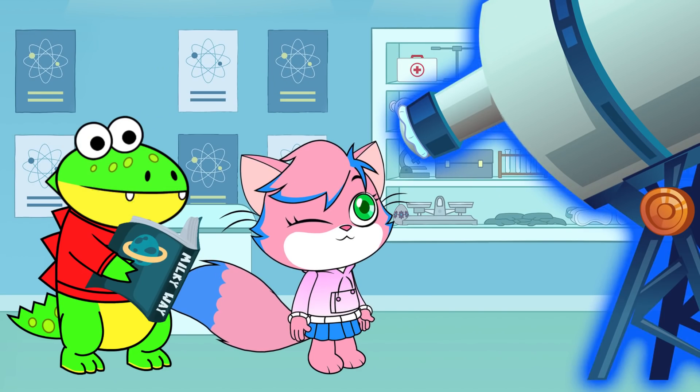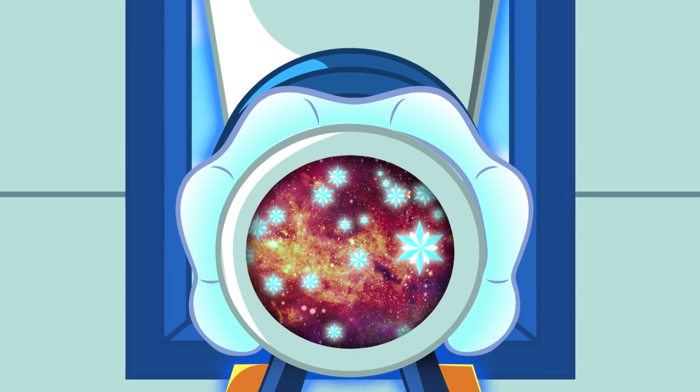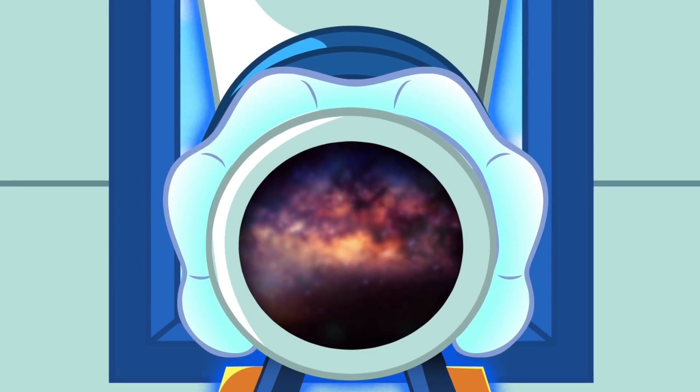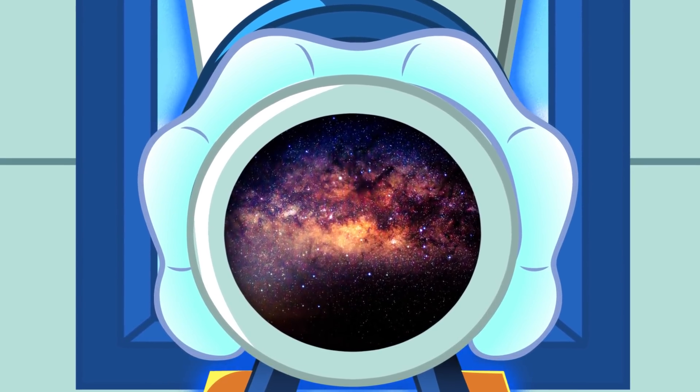The next part of the galaxy is called the Halo! The Halo is a huge layer of old stars and star clusters that surround the disk of the Milky Way galaxy!